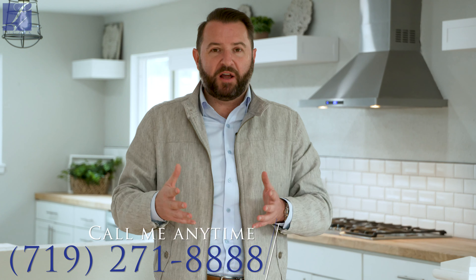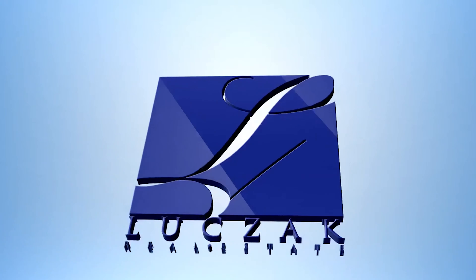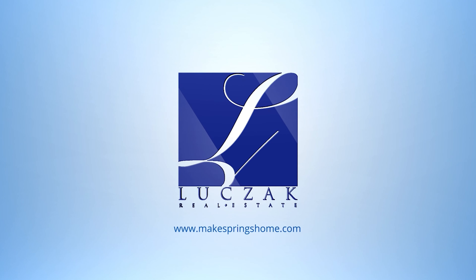If you'd like more information on this home, please visit my website at www.MakeSpringshome.com, or if you'd like a private tour of this fantastic home, please give me a call directly at 719-271-8888. Thanks so much.